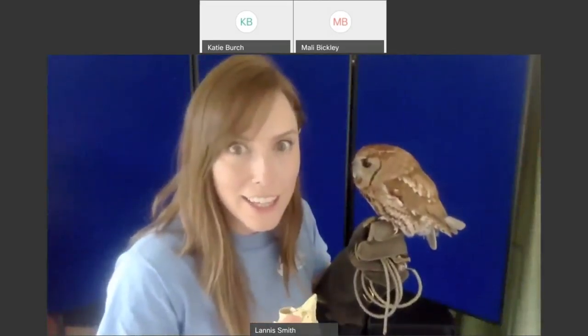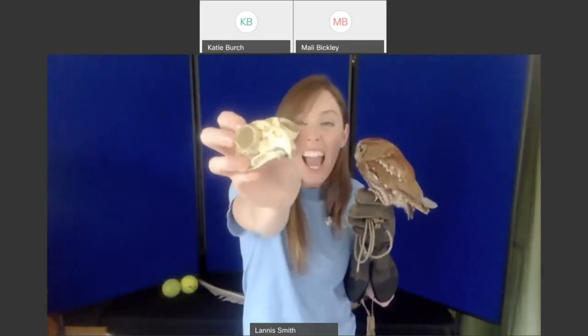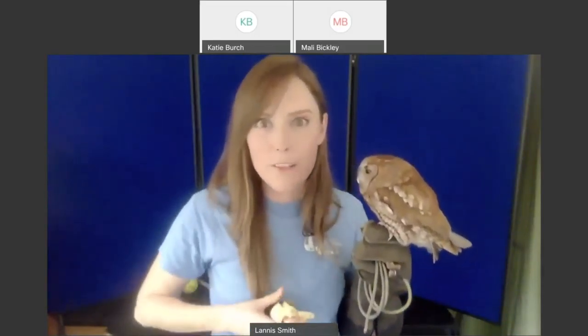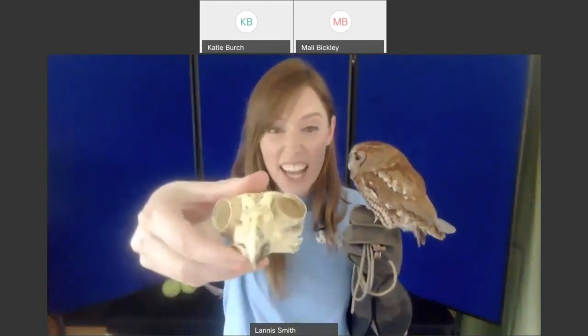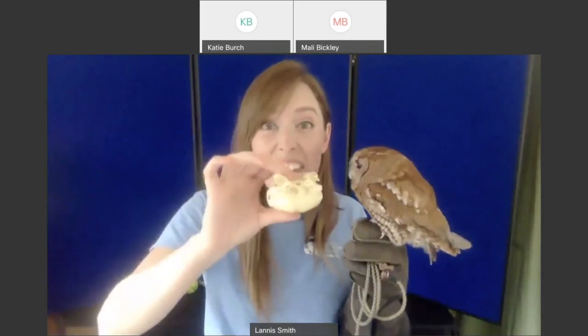But that's not all — owls can also take their head and tilt it side to side.